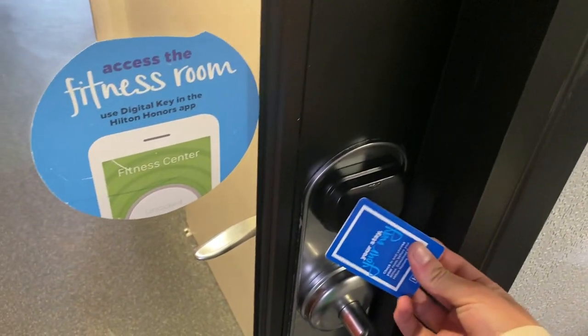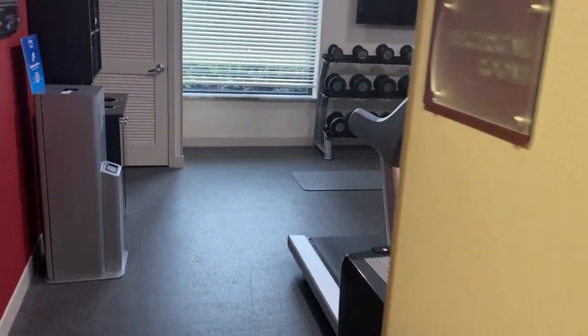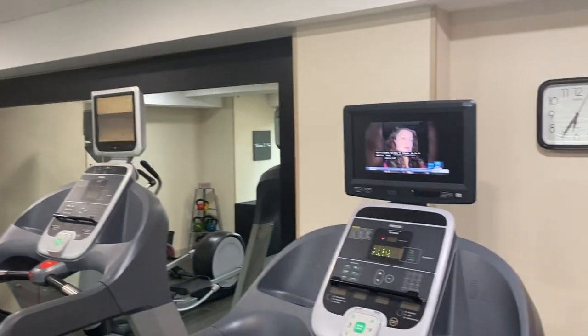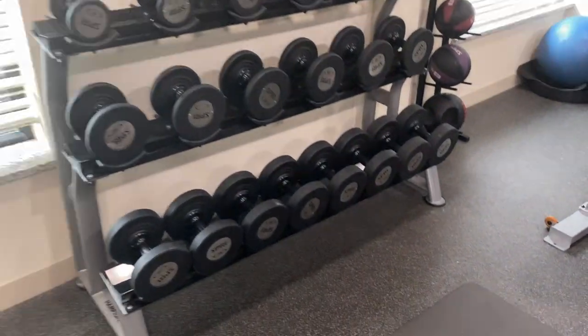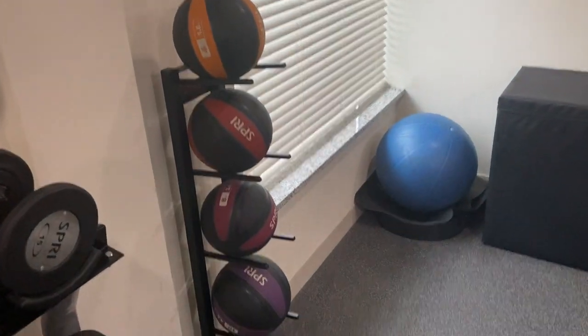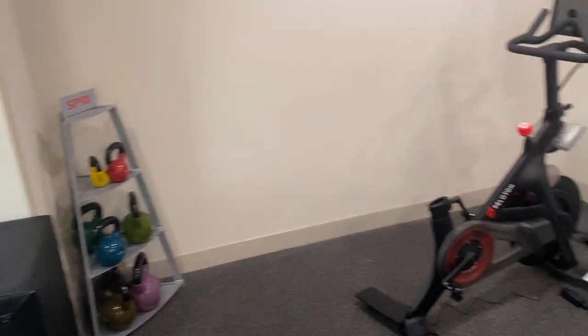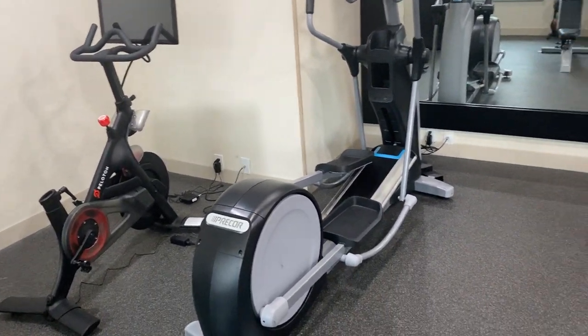In here we have the fitness center, open 24 hours. In here we have cardio equipment and you can watch TV. You have a treadmill, free weights that go up to 50 pounds, different SPRI medicine balls, a cube jump, an exercise ball, and more free weights. They have Pelotons — Hilton hotels are introducing Pelotons to their fitness center lineup — an elliptical, and two treadmills.